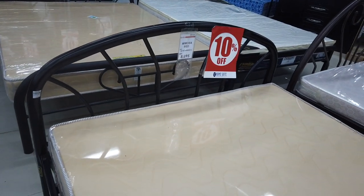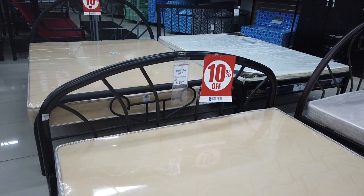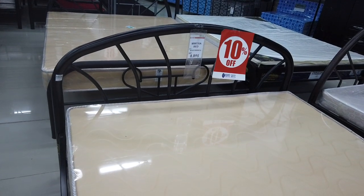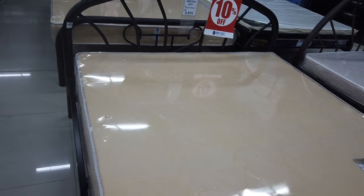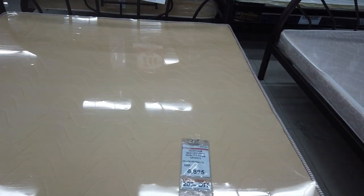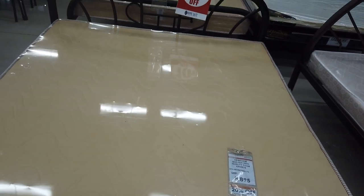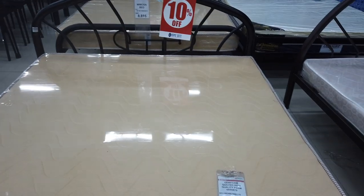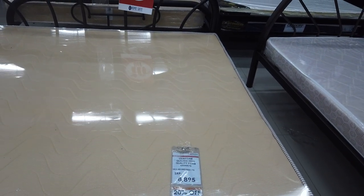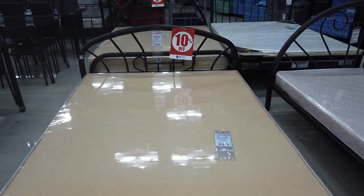Another Mimosa bed with a different design from the top — like a shorter headboard — it's 8,895. The foam as well is 8,895, so you can see the bed is 8,895, and the foam they put in from Dew Foam on the size of 6 by 54 by 75 is also 8,895.